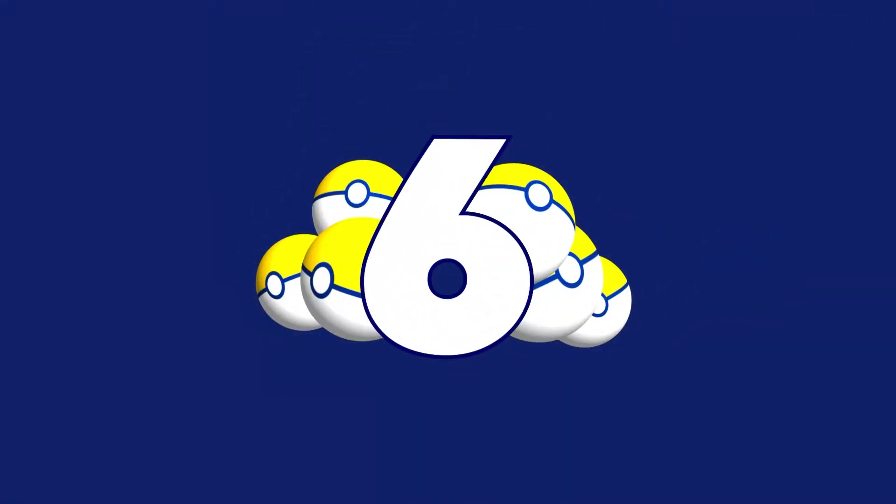So, without further ado, let's jump straight in with number 6. Going off the Card Market prices for what you could buy these cards for, number 6 is actually a slightly odd one, because it hasn't sold many copies, so who knows if this is really a good value.